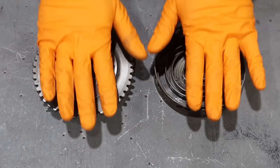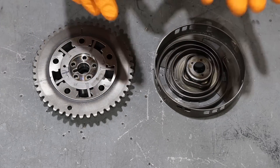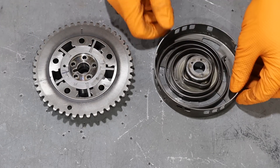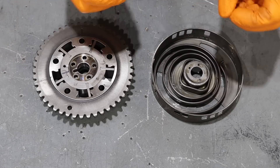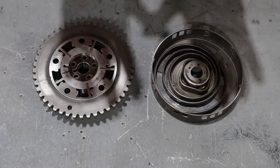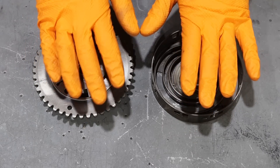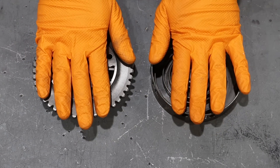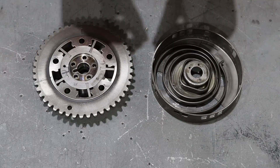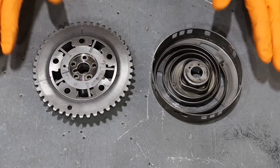I went ahead and took this phaser assembly apart so you can have a clear example of what's happening inside. Do not do this to your own phaser — there are springs inside, and if you take it completely apart those springs pop out and it would be extraordinarily difficult to get it all back together. If you are installing a phaser lock limiter, that's a different story and there's a different way to do that.